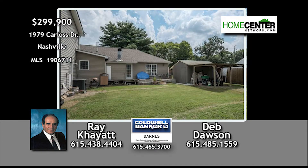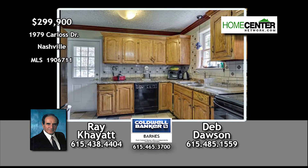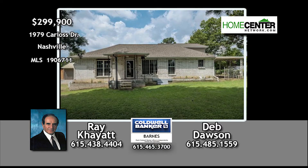Lots of room for outdoor activities in the large backyard. Call Ray Kayat at 615-438-4404.